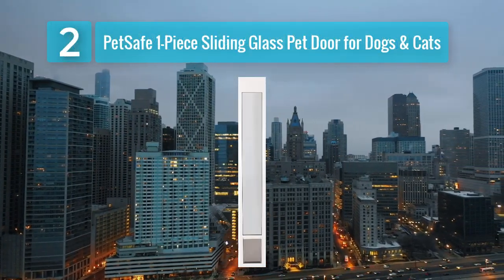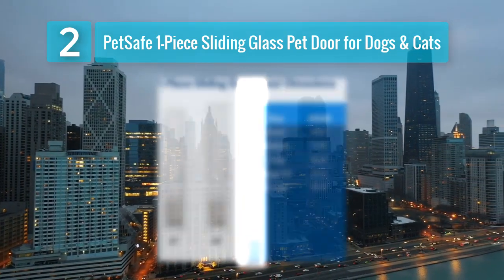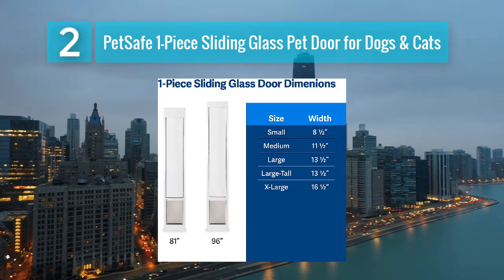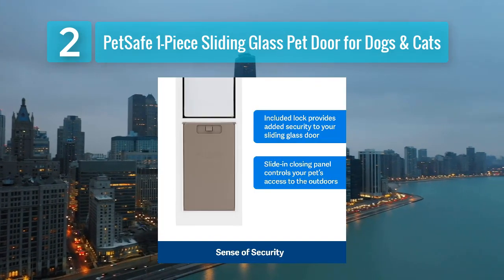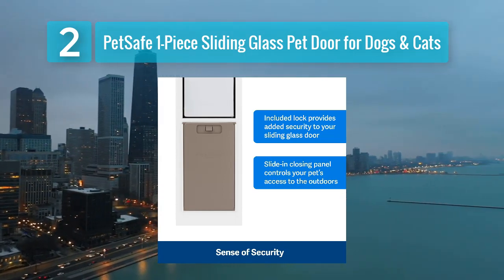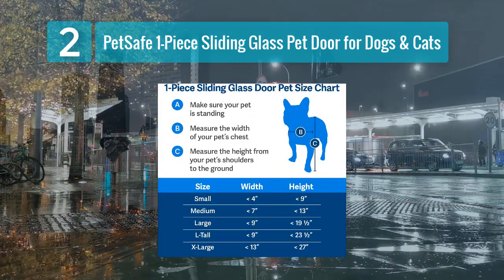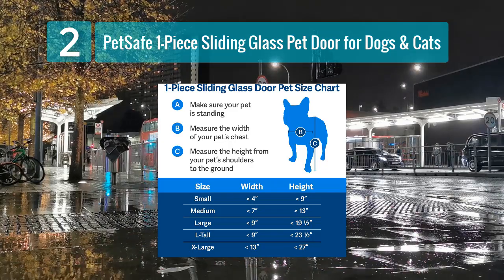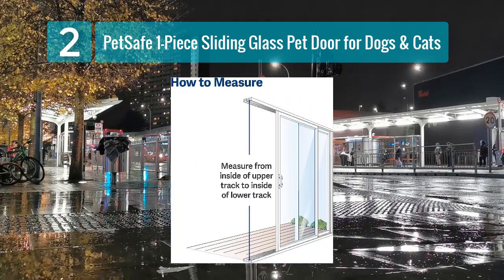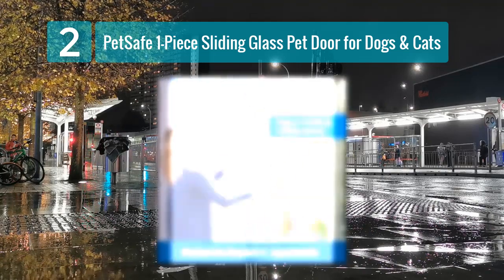Coming in at Number 2: PetSafe One-Piece Sliding Glass Pet Door for Dogs and Cats. PetSafe is a well-known brand in the pet industry, and their one-piece sliding glass pet door for dogs and cats lives up to the reputation for quality and reliability. This pet door is an excellent choice for pet owners looking for a straightforward and affordable solution to give their furry friends access to the great outdoors. The PetSafe Sliding Glass Pet Door is designed for easy installation in your existing sliding glass door. It features a soft, flexible flap that's gentle on your pet's paws, making it ideal for both dogs and cats. The flap has a magnetic closure to help keep it securely shut when not in use.